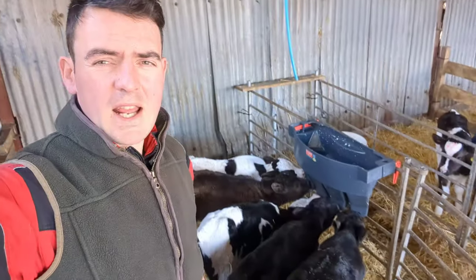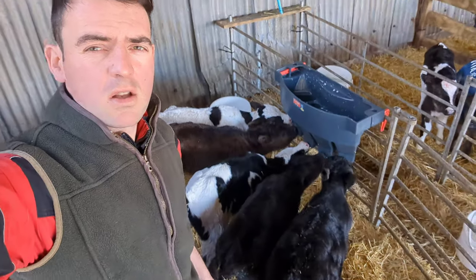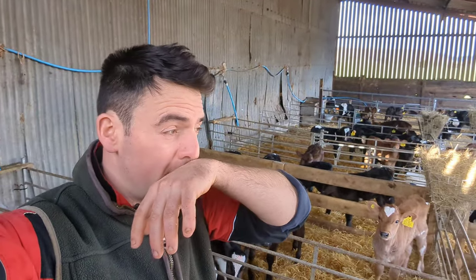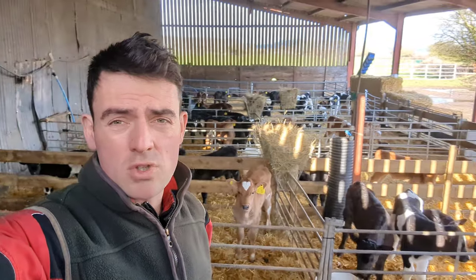Tuesday afternoon, about 4 o'clock. Still banging the calves out — got 5 learner calves here. This is like the learner shed here, up to the ones that are a little bit older at the back, and then we've got the majority of the others running back. Got a colossal amount of calves on the meal at the moment, nearer 200 I reckon.